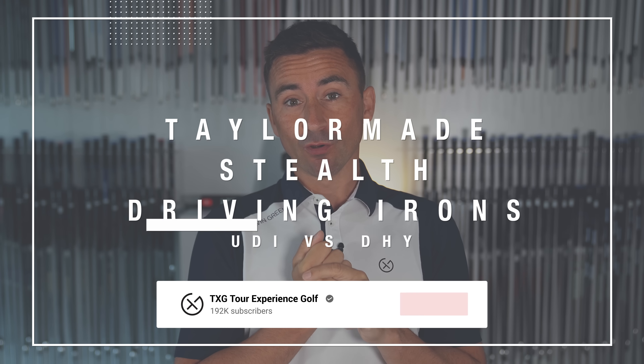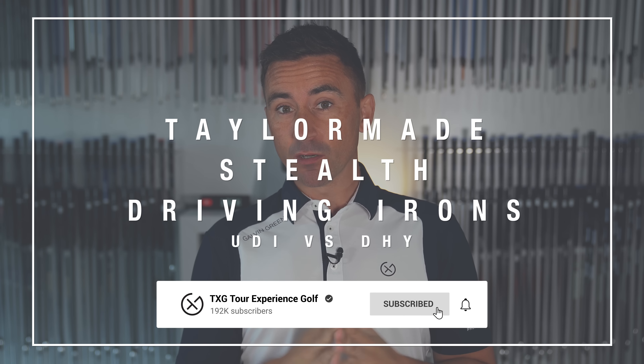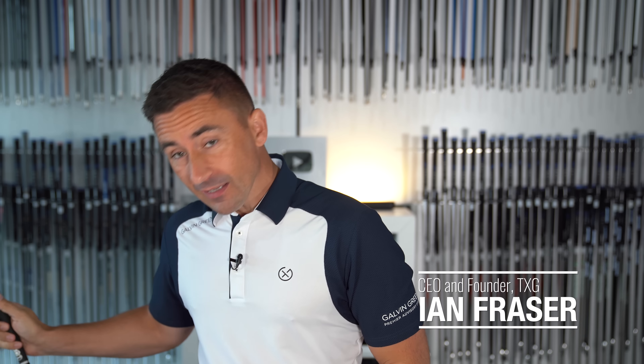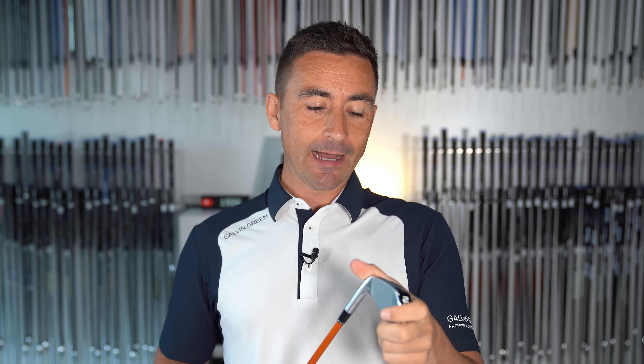Welcome back to the channel. Not really the time of year we see too many new releases, but a sneaky one crossed our path over the last couple of weeks — the new Stealth UDI and DHY. Over at St Andrews last week, lots of TaylorMade players had put these in the bag.